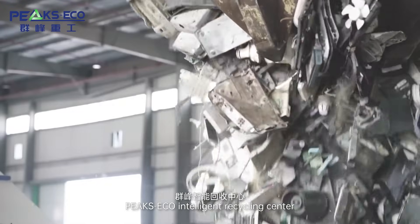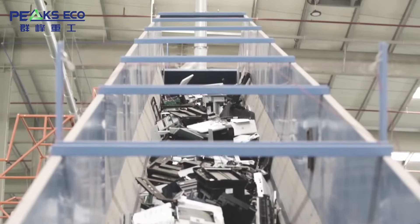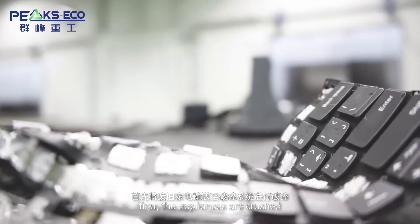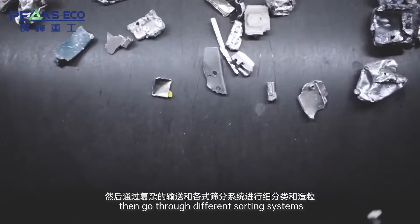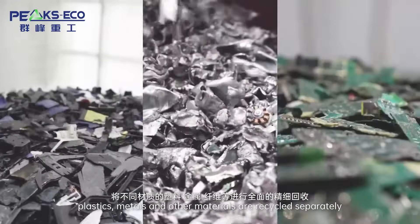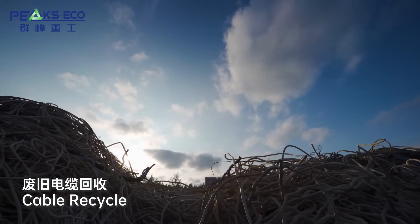Waste Appliance Recycling at the PixEco Intelligent Recycling Center: For different appliance recycling, there is a comprehensive sorting process. First, the appliances are crushed, then go through different sorting systems. Plastics, metals, and other materials are recycled separately.